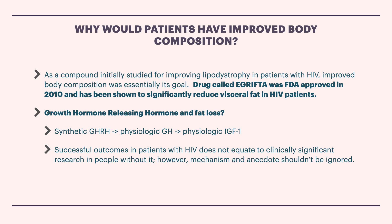A popular role of GHRH downstream — essentially turning into IGF-1 — is improved body composition. Research has shown the efficacy of Tesamorelin in doing so in patients with HIV who are clinically suffering from increased visceral and subcutaneous adiposity, or fat, essentially — a.k.a. lipodystrophy. While research hasn't deemed its effects as clinically significant in healthy people, mechanistically and anecdotally it can make sense. Successful outcomes in patients with HIV does not equate to clinically significant research in people without it.